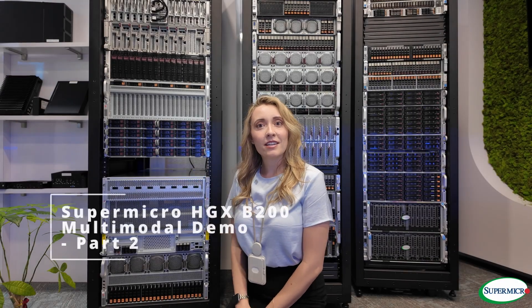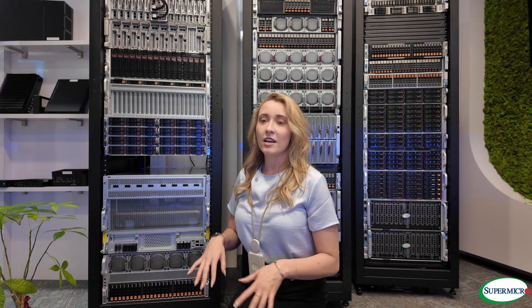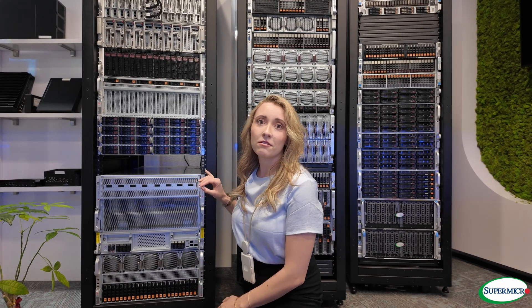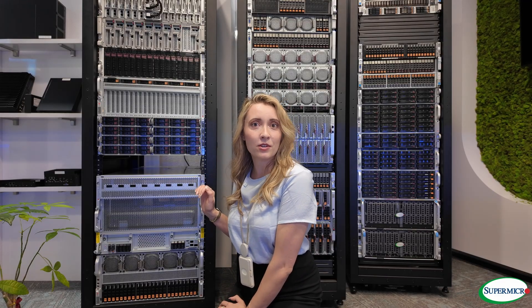Hey everyone and welcome back. Today I'm thrilled to announce Supermicro's B200 family line — the new era of innovation in enterprise AI and high-performance computing.